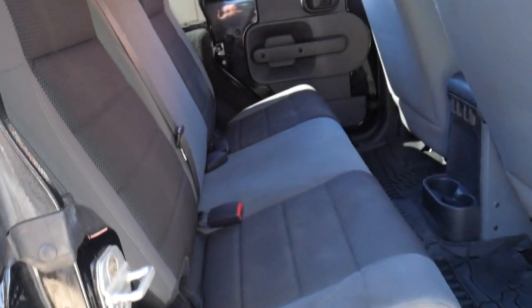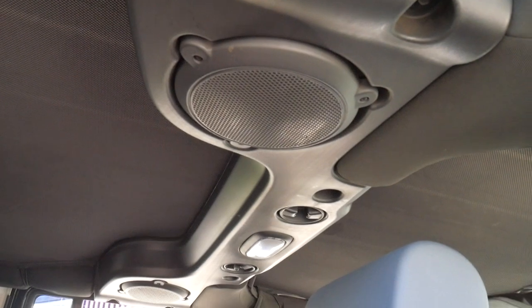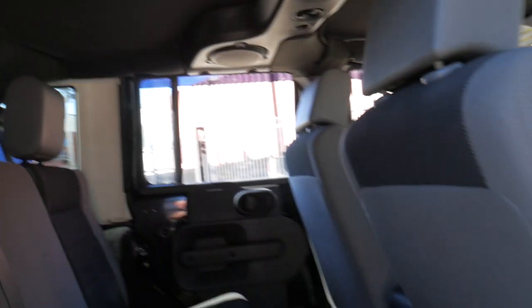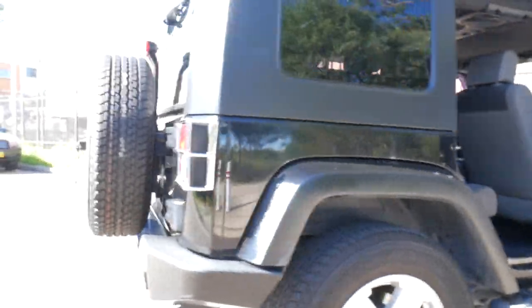The interior is this nice combination of velour and cloth. You've got a really nice speaker set up here in the roof and somebody's put an additional amplifier in the back. It's a good car — I'd probably give it an 8 or 9 out of 10.